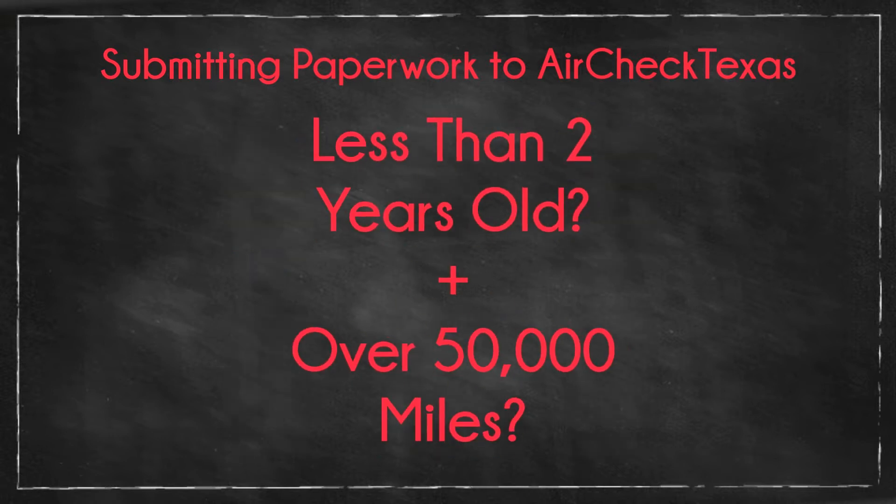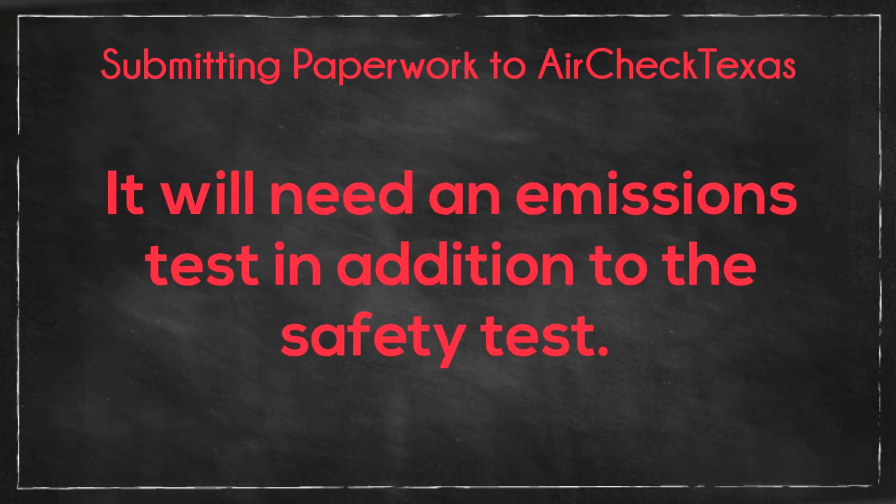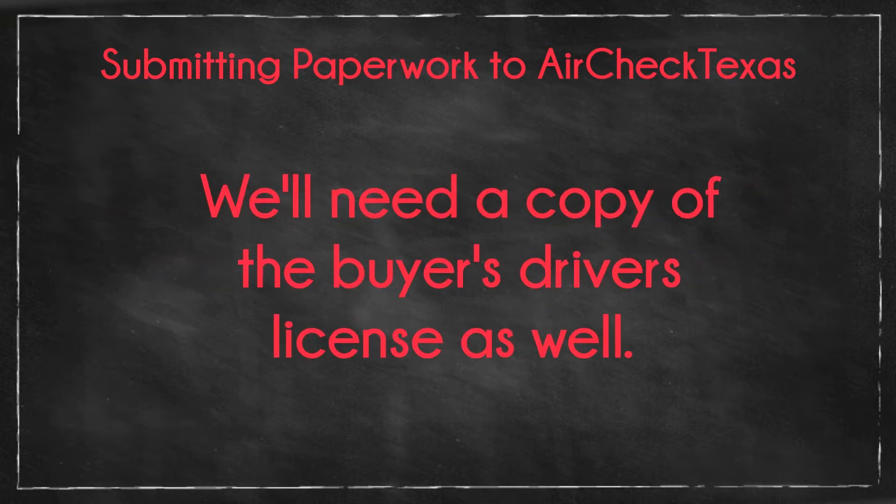A copy of the Inspection Report for the vehicle purchased. If the vehicle is less than 2 years old and has over 50,000 miles, an emissions test is required in addition to a safety test. Also required is a copy of the driver's license or other government-issued ID of the buyer.